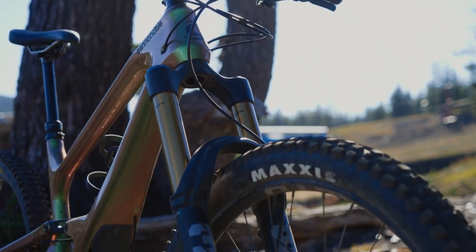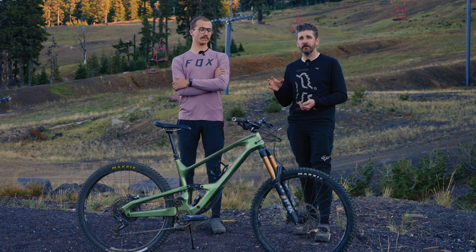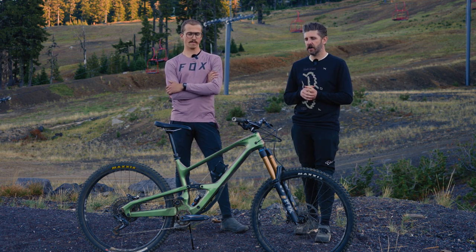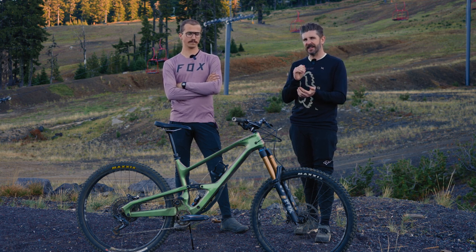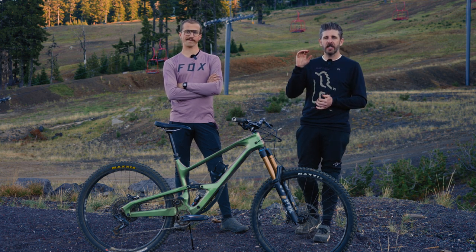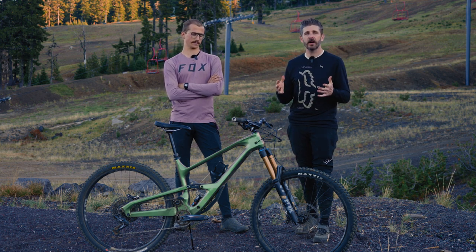So there it is — the Cannondale Jekyll. It's one of the more popular bikes in our roundup, something we all had a lot of fun riding and riding hard. It likes to go fast and be pushed hard, but it doesn't need the gnarliest terrain — you can still have fun on smaller jumps and fast flow trails. It definitely excels when things get faster and a bit choppier, and it's for the rider who's a bit more committed to pushing that speed. Thanks for tuning in — subscribe to the channel, and you'll see where this bike lands in our field of eight enduro bikes.